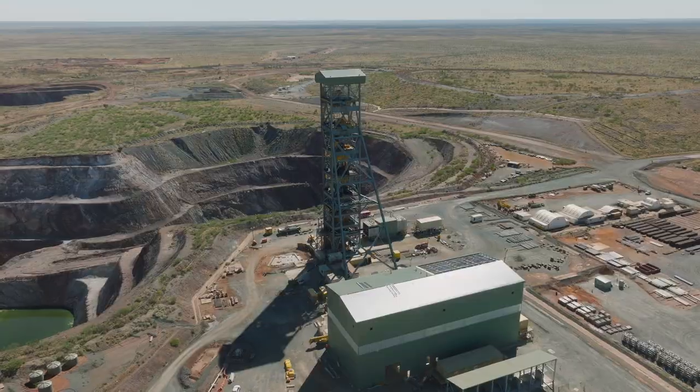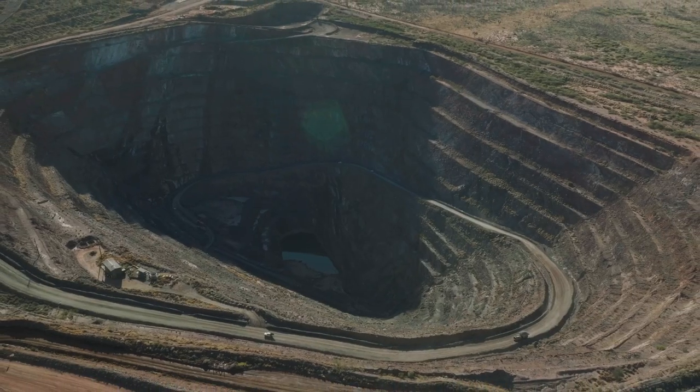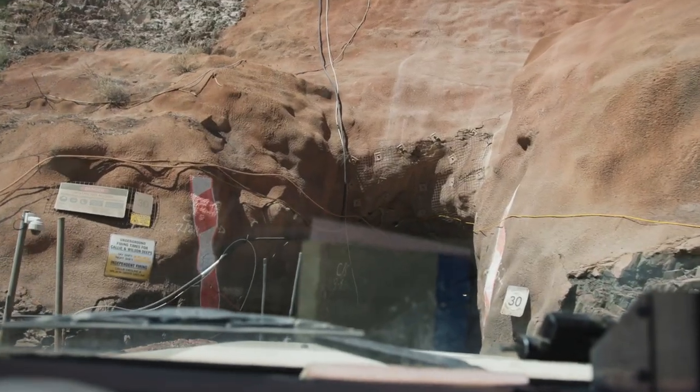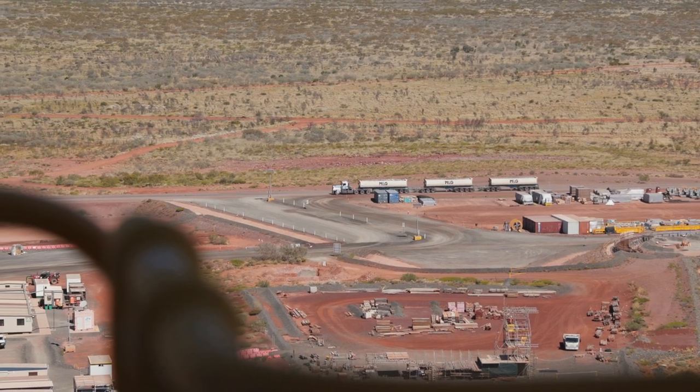The TU2 project is a shaft that will allow us to pull dirt vertically from the bottom of the mine directly to the surface. It allows us to deconstrain the mine and give us an additional 150 to 200,000 ounces a year of product.